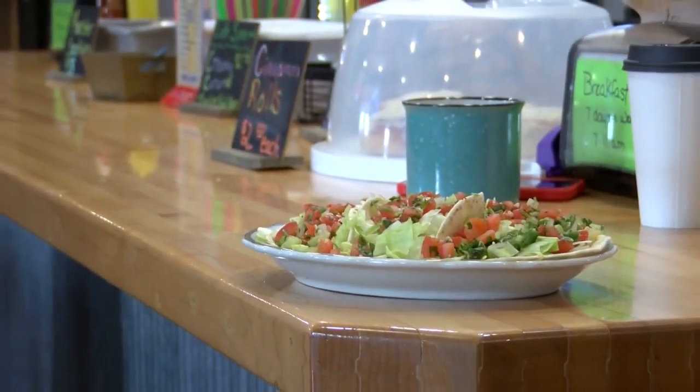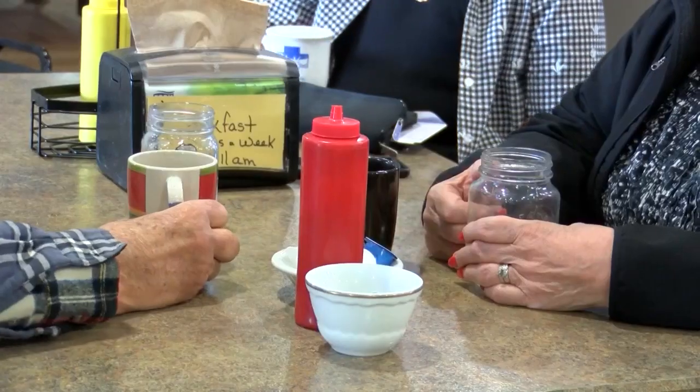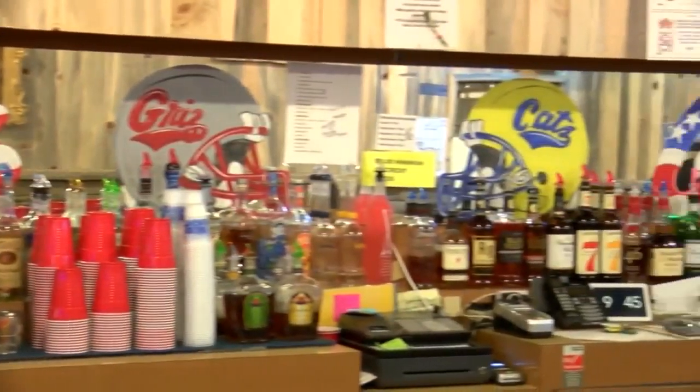When people come in, there's a really casual atmosphere. People like to come in, have some tacos, a few beers. We have numerous beers on tap, and any other beers — we have a full bar.